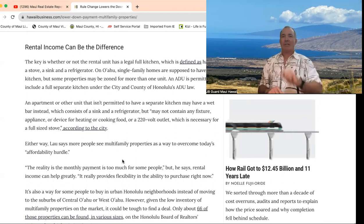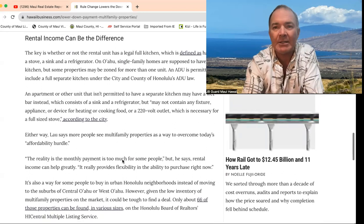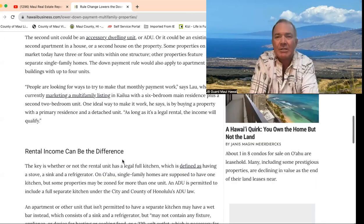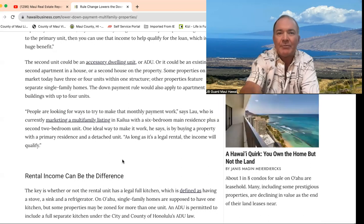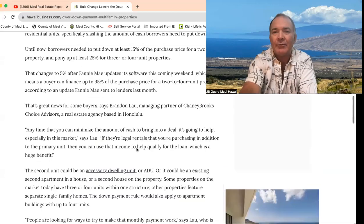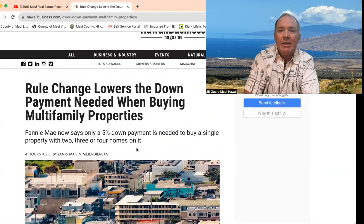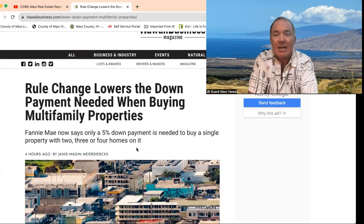A lot of people in need of housing and getting to use the rental income — that is a big difference, as the article says. Great to have that 75% bonus if you're not making the full income. If you have any questions, let me know. I've been dabbling in two to four unit properties for 20-plus years for myself, and it has been a great way, even from my first house that I got into.